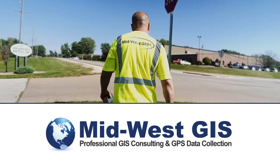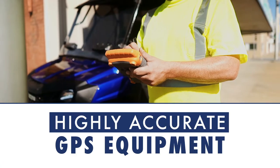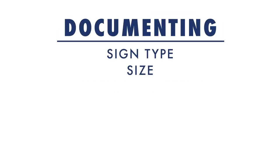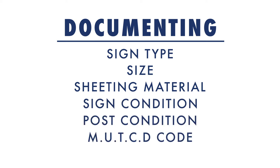Midwest GIS has developed the solution of collecting traffic sign locations using highly accurate GPS equipment, as well as documenting attribute data for both the sign and the support structure. Attributes such as sign type, size, sheeting material type, sign condition, post condition, MUTCD code, and others are collected along with the GPS location.